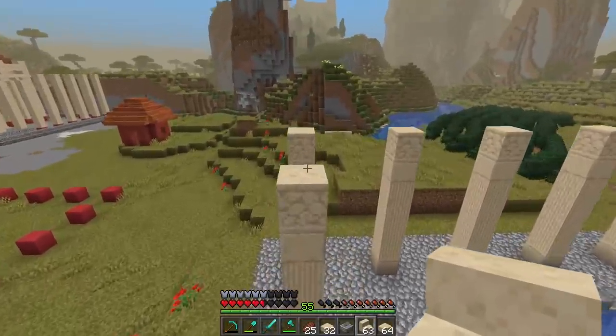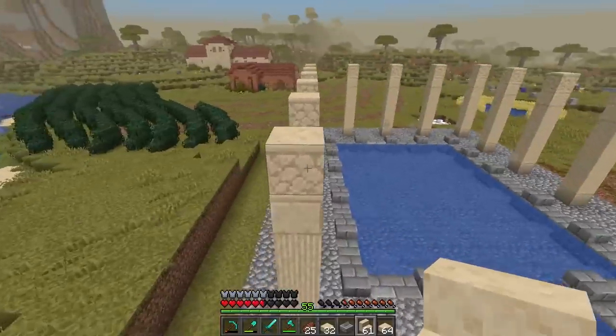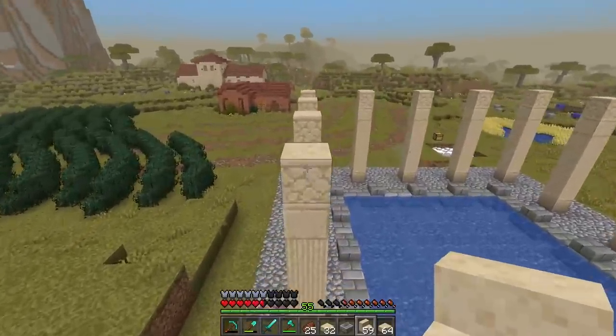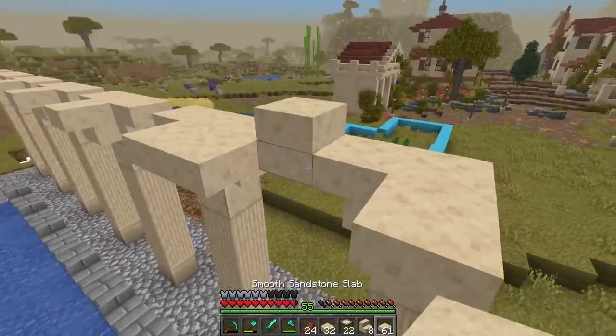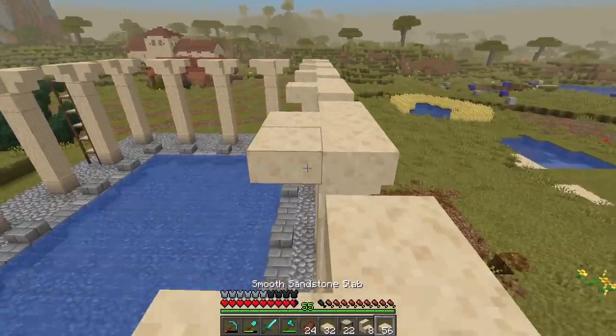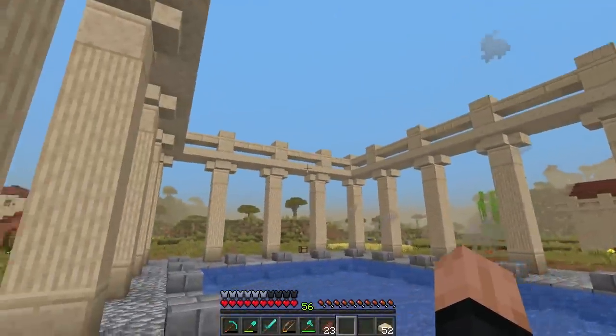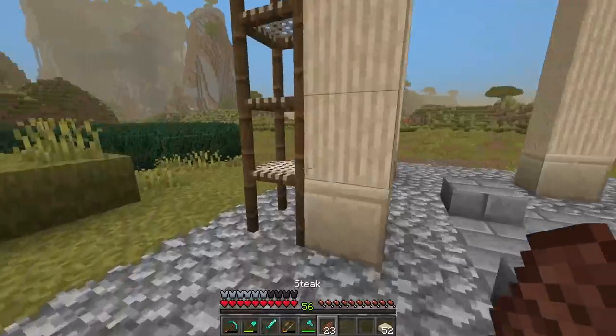Got all the pillars up. We're going to do the same thing we've been doing — archways in between each pillar, and then fill in all the gaps with smooth sandstone slabs all the way around. I've also gone ahead and put up the railing for the little balcony up here.